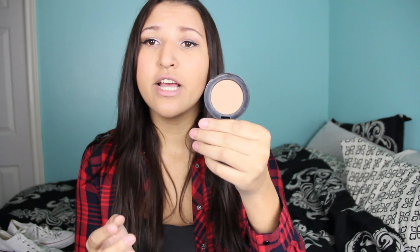Number two is cheek product and I chose a bronzer because I've been using it so much. I don't use blush all the time but this bronzer has been used a lot this year — it is the Too Faced Chocolate Soleil Bronzer in chocolate. It works so great, it's such an amazing bronzer and I swear by it. It's definitely been my go-to cheek product.